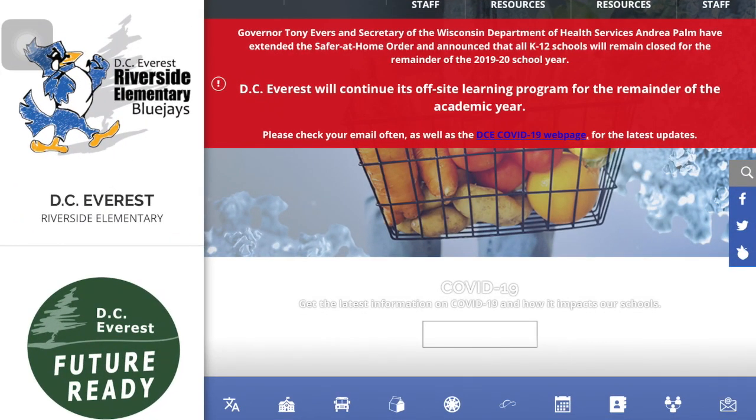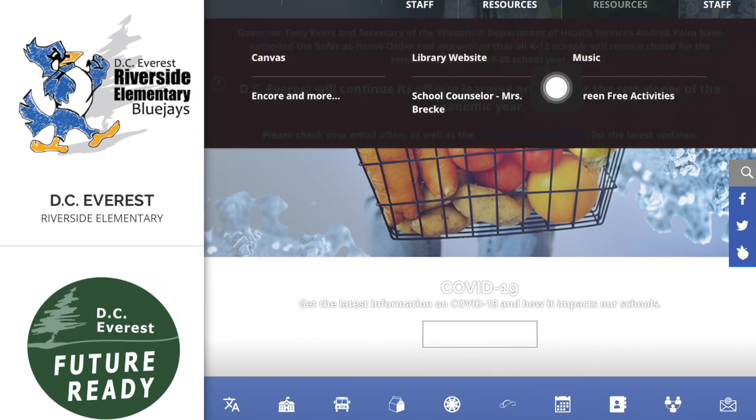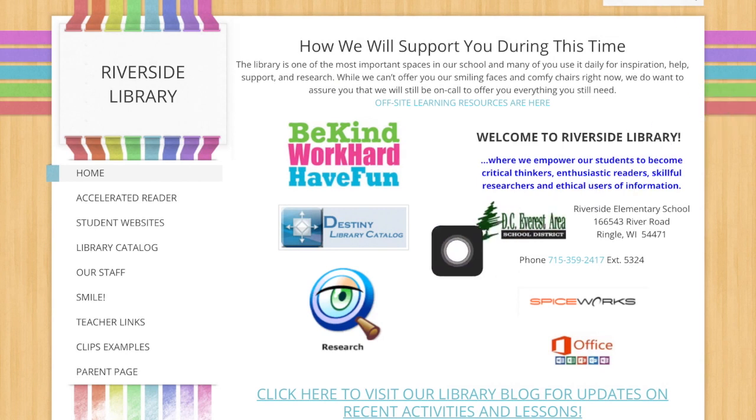First we need to go to the Riverside website and go up to Student Resources. Go to the library website — the original library website we have. Go to where it says Destiny Library Catalog and press on that.